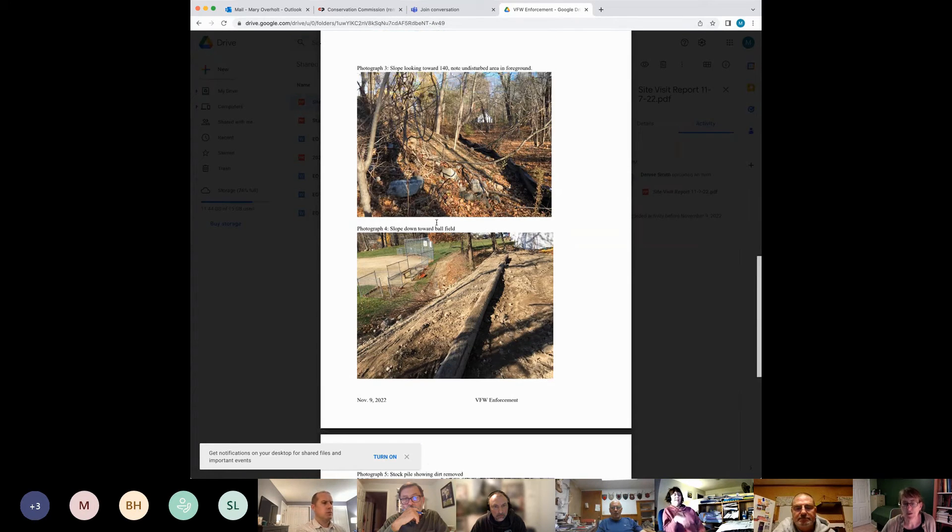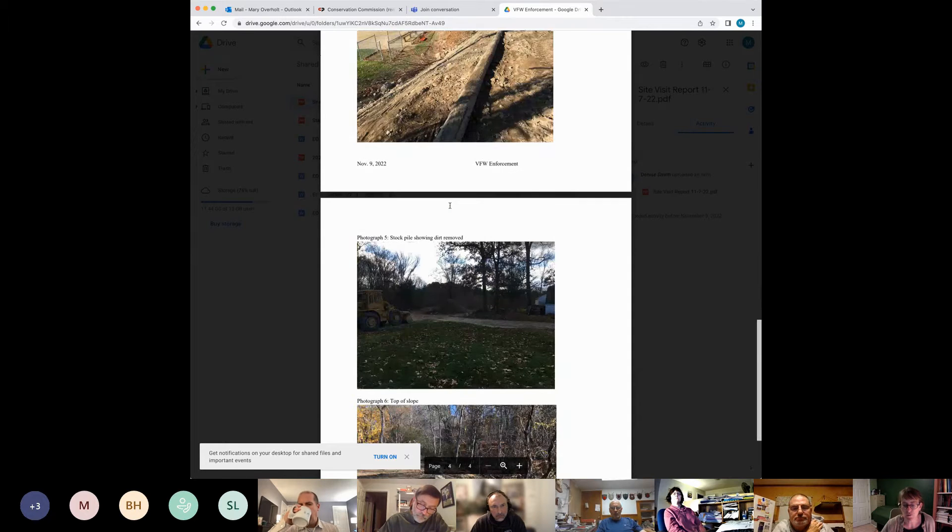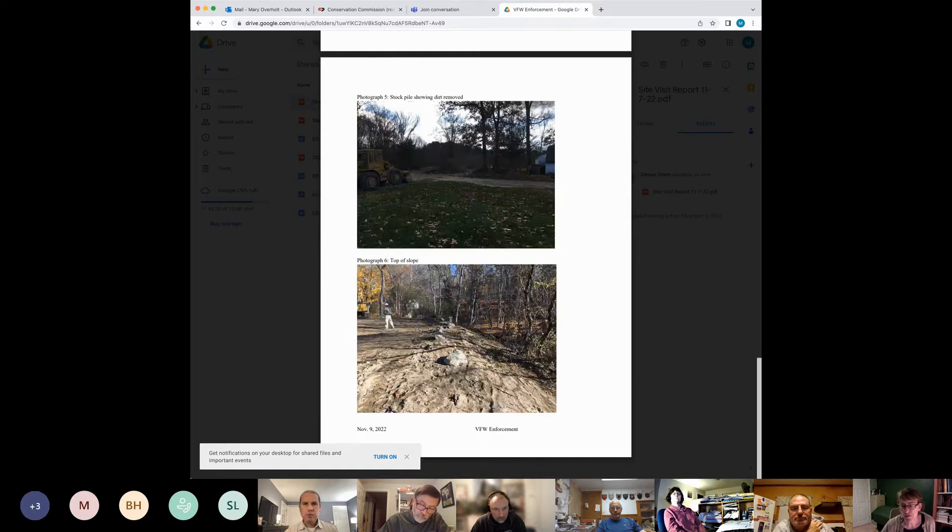One thing we discussed was whether a wetland scientist should be hired — that's still an option. At this point, most of the impact seems to be in the buffer zone rather than the wetland. They did pull fill out of the wetland, but the buffer zone has certainly been impacted. Measuring horizontally to the top of the slope, it's about 17 feet. We could ask them to maintain a 30-foot buffer, restore that area with plantings and shrubs, and submit an RDA with their plans. We may also need to ask them to put bounds in along the whole edge so they know where they can and can't go.